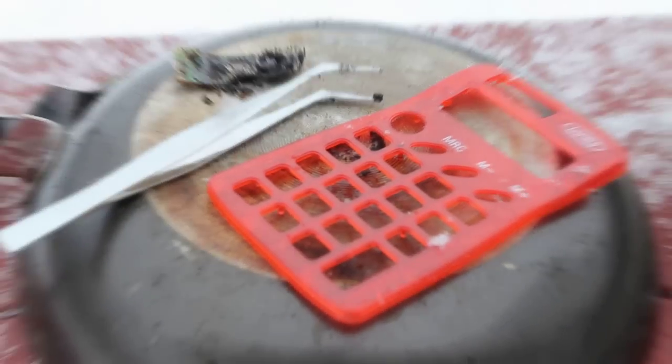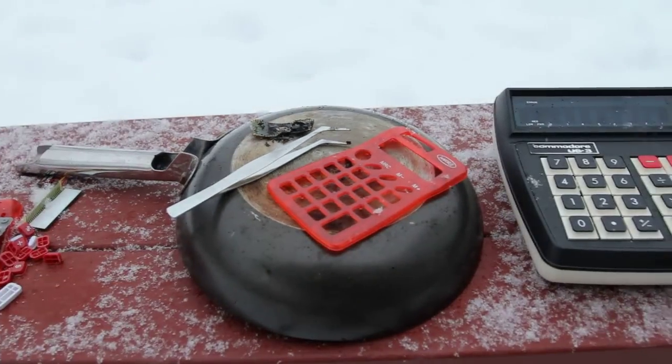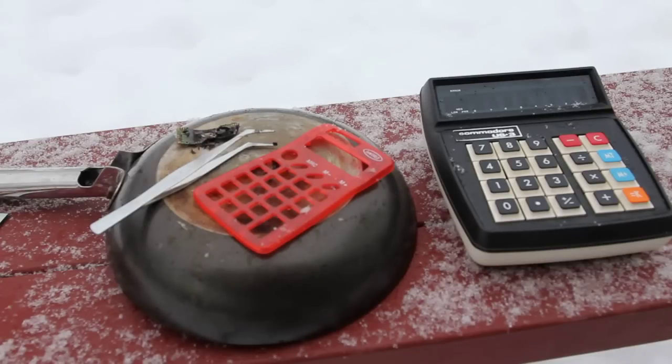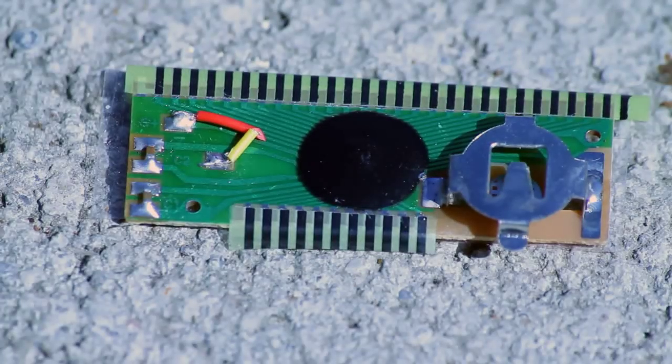So this is how far we've come in the last 40 years. What will the next 40 years bring? Here is the same model calculator, again being disassembled by a blowtorch.